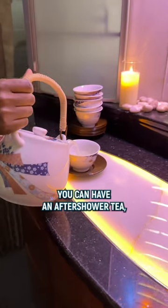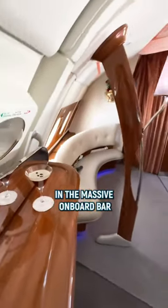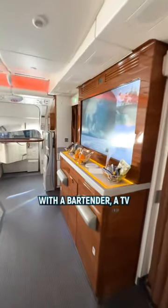After this crazy experience you can have an after-shower tea, or you head straight to the back of the upper deck. Pass the business class, open the curtain and enjoy a couple of free espresso martinis in the massive onboard bar with a bartender, a TV and even seating options.